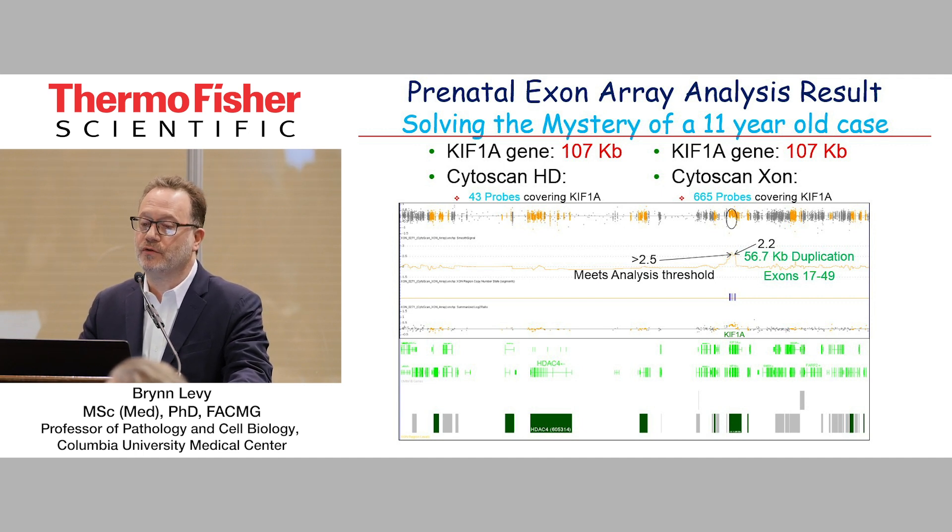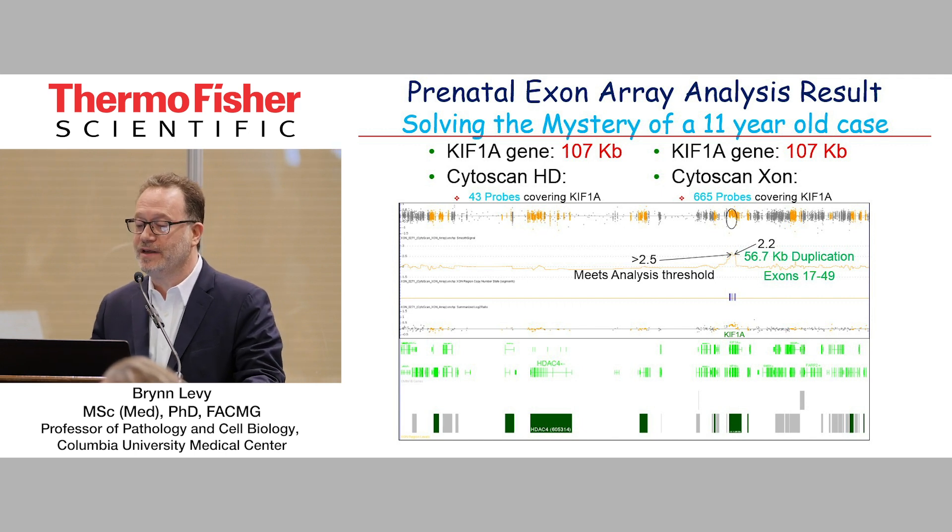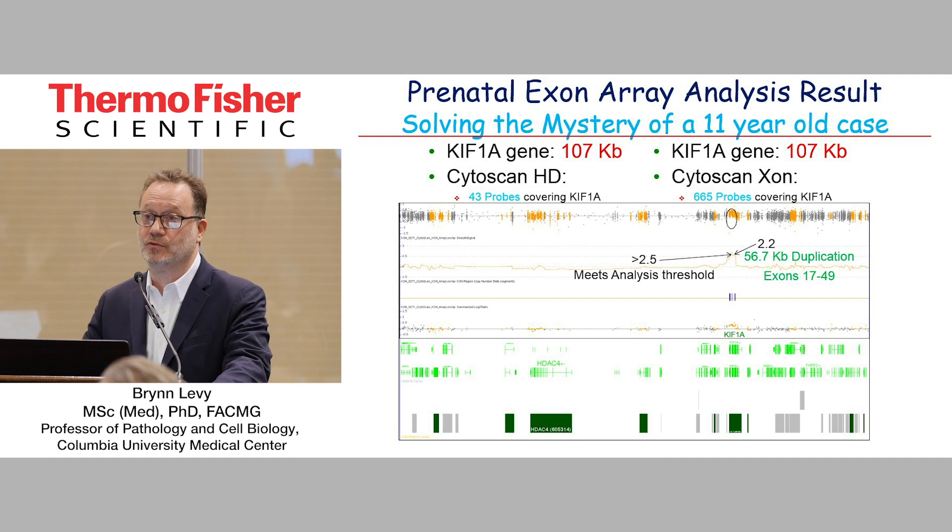If we focus in on this region, it's the gene KIF1A, which is 107 kilobases in size. Looking at the probe coverage, it's 43 probes covering KIF1A on the CytoScan, with a log2 ratio not making anything I'd feel confident calling. But by the CytoScan Exon array, there are 665 probes covering that region. When you look at the exon data, you can see very clearly a spike at that region with 665 probes. It met our cutoff thresholds that we had recently established — really high confidence call. It turns out to be a 56.7 kb duplication of KIF1A from exon 17 through 49.